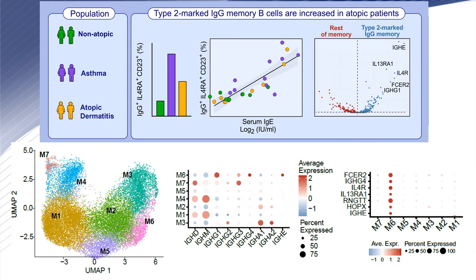Manual gating of these IgG memory cells expressing CD23 or CD23 and IL-4 receptor also correlated with circulating IgE. Next, we analyzed by single-cell RNA-seq B-cells from atopic and non-atopic patients. By performing clustering on the memory compartment, we obtained 7 different clusters. Cluster 6 contained memory B-cells expressing IgG1, IgG4, and IgG3 at a smaller level.